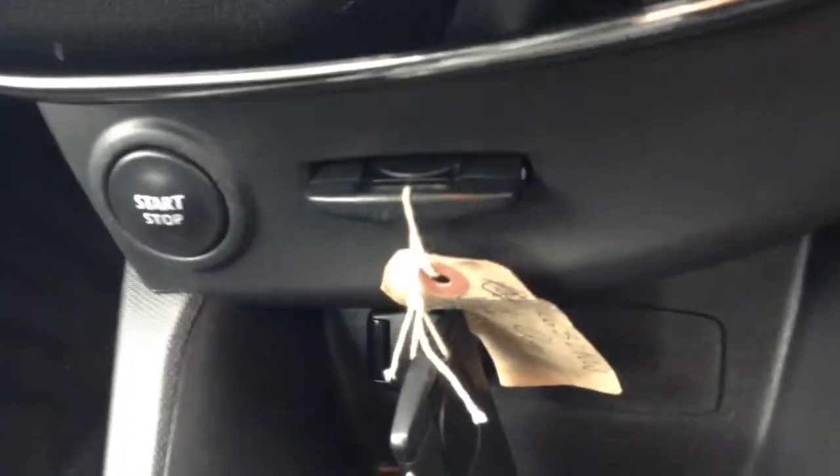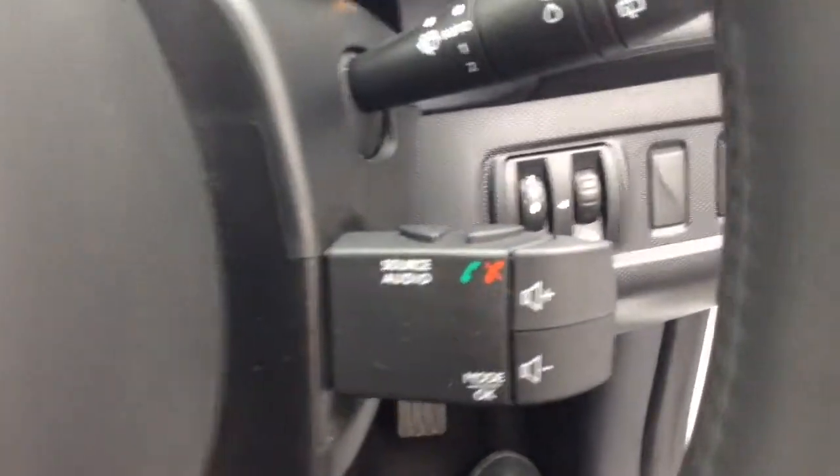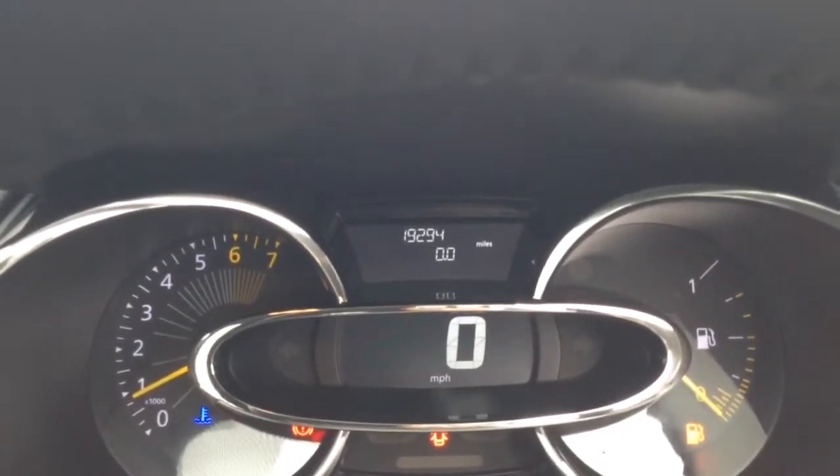Moving down, you have your air climate controls, as well as your push-to-start engine button, keycard slot, and power outlet for all your various gadgets. Further back you have your eco button for better fuel economy, as well as cruise control. On the steering wheel you have the corresponding cruise control options, and on the stalk behind, your audio controls and Bluetooth connectivity. On the main dash, this vehicle has done 19,294 miles.